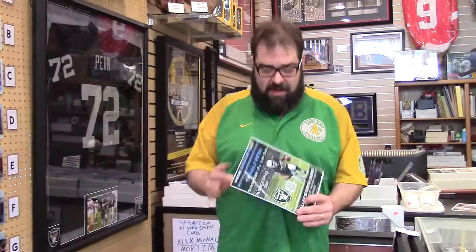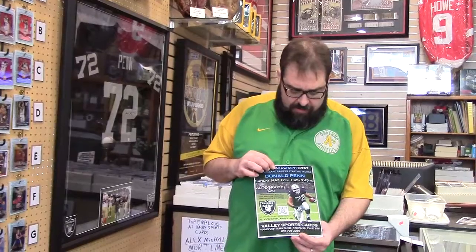Remember, it doesn't close this Sunday — everything closes next Sunday. Because this Sunday we got Donald Penn of the Oakland Raiders coming in. Come meet him. $29 per autograph, $145 to $345. And Saturday, we got Yimmy Garcia of the Los Angeles Dodgers coming in here. Check www.valleysportscards.com for all your information, or go to Facebook — Valley Sports Cards memorabilia and picture framing. All your information is on there. Thanks for checking us out. See you later.